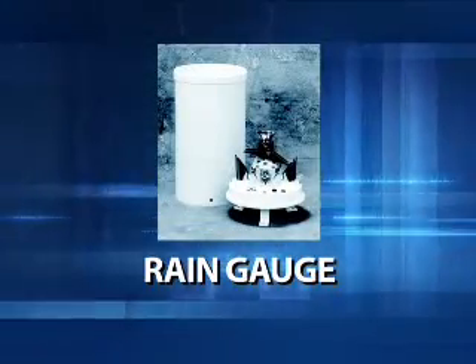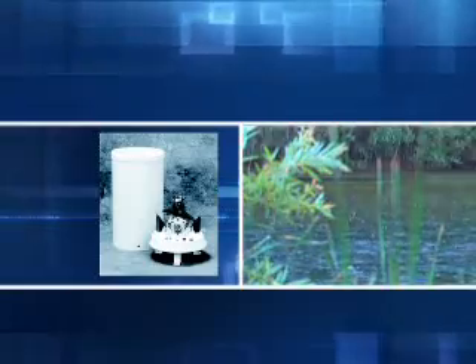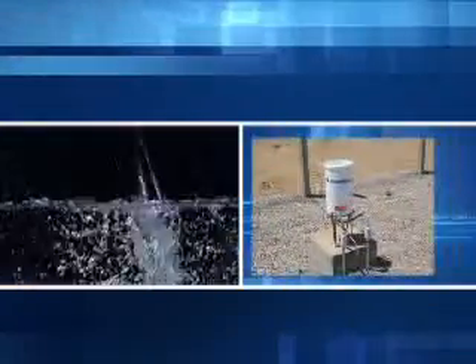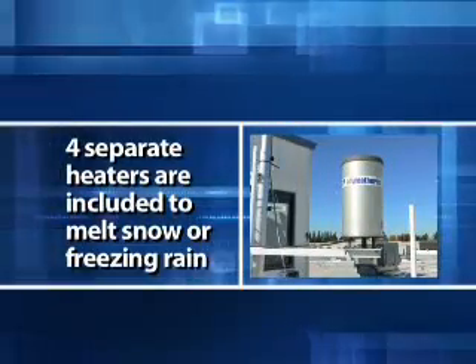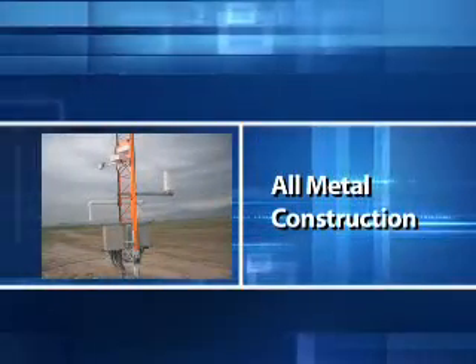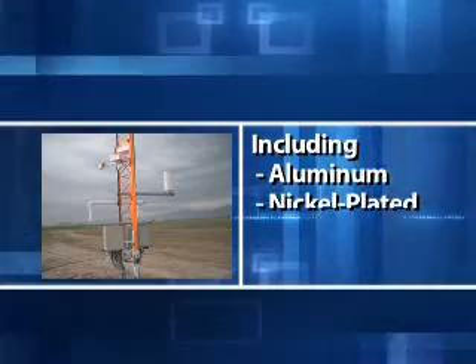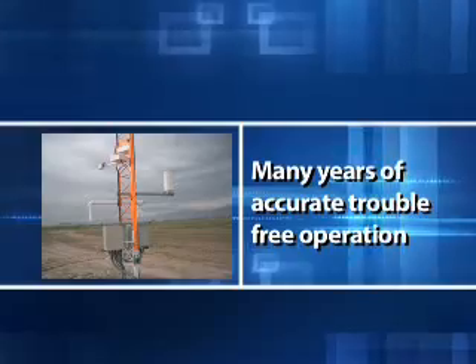Approximately eight inches in diameter, the heated tipping bucket rain and snow gauge is a standard precision instrument for measuring rainfall and snowfall volume and rate. Rain enters the gauge through a large funnel and then passes through a debris filtering screen before being funneled into one of two tipping buckets inside the gauge. The bucket tips when a given amount of water has been collected. Four separate heaters are included for areas where snow or freezing rain may occur. The rain gauge is built using an all-metal construction, including aluminum, nickel-plated brass, and stainless steel, so it can be relied on for many years of accurate, trouble-free operation.